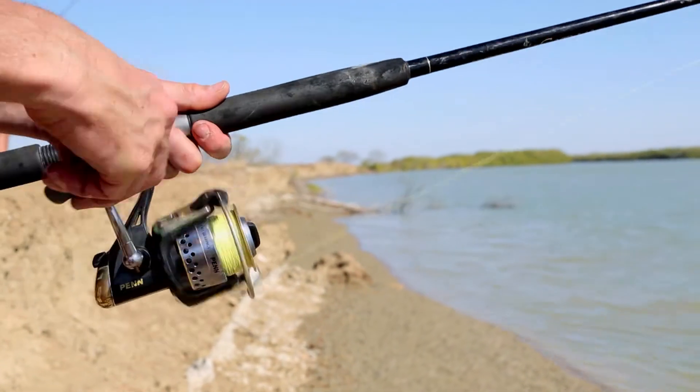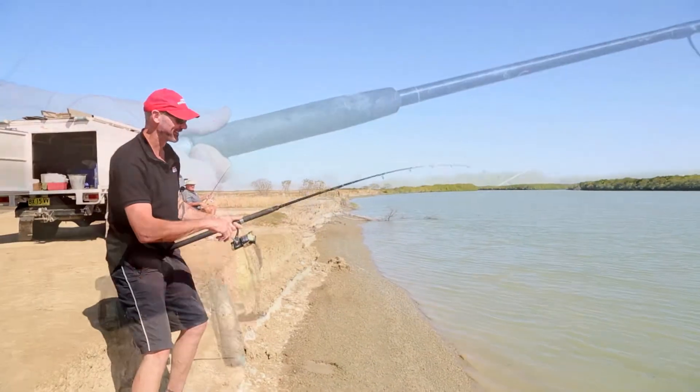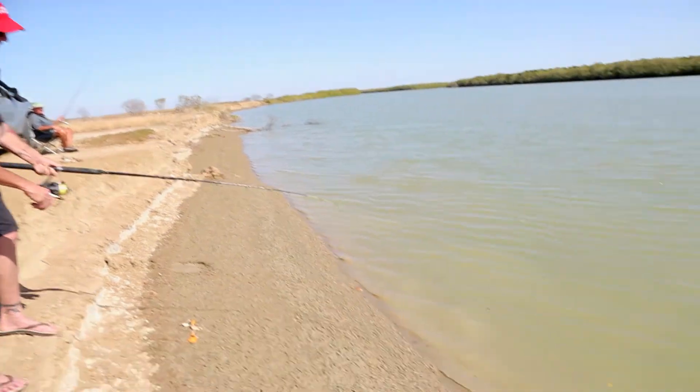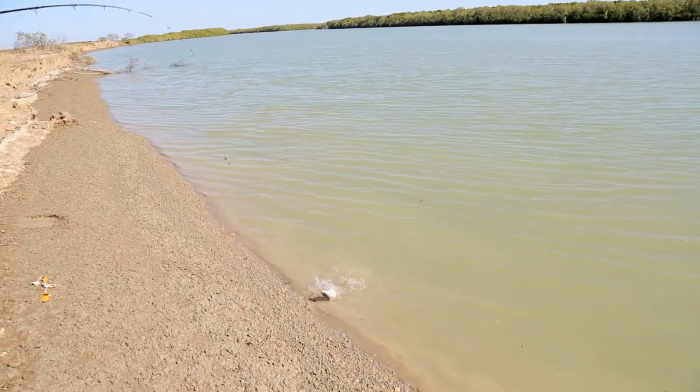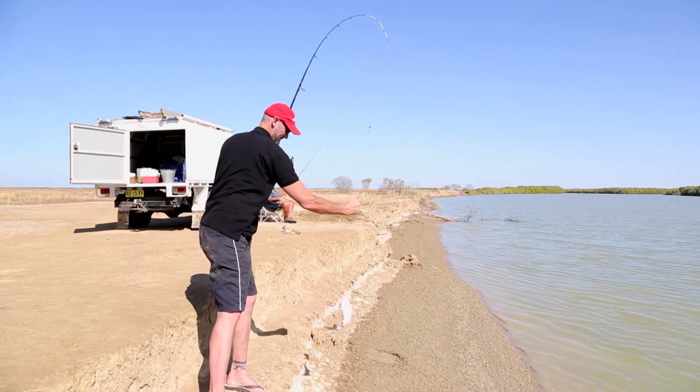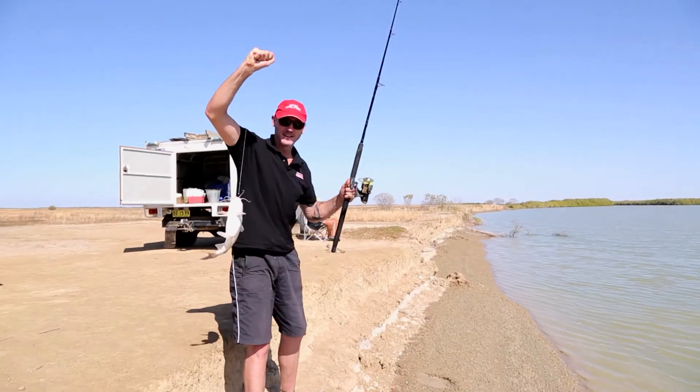Then it's on again — I'm on! Donnie again says it'll be a bloody catfish. No way, not this time — bream, salmon, maybe just a small barramundi. Yep, Donnie, you're right — another bloody catfish.